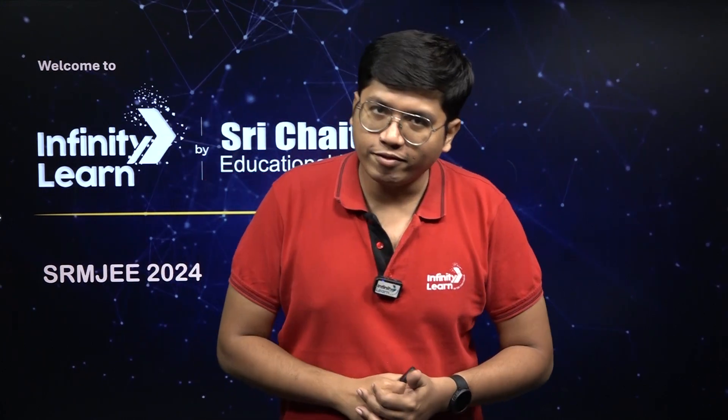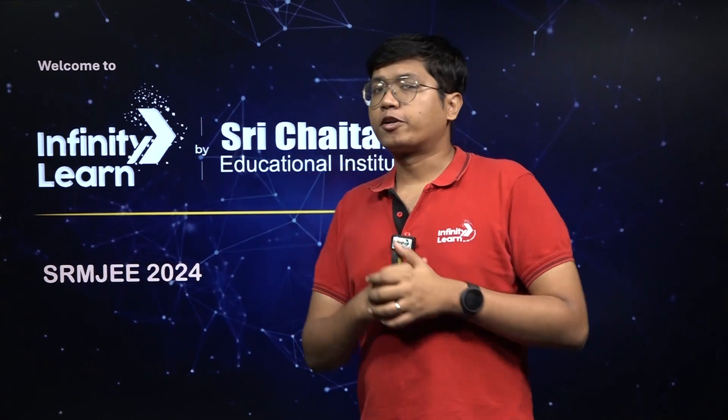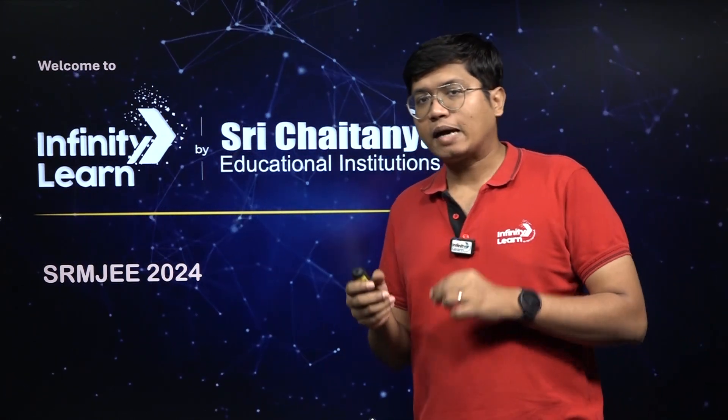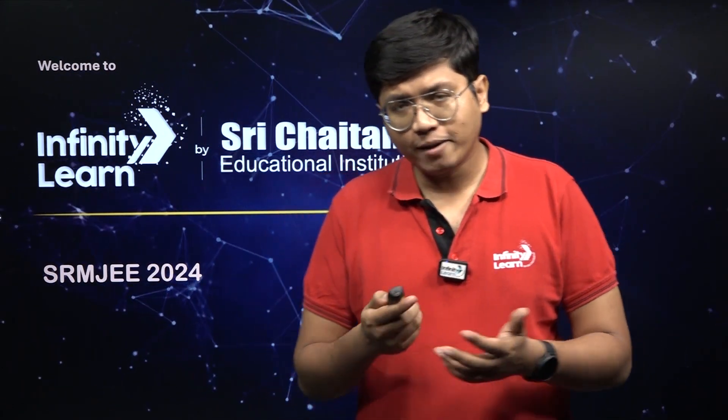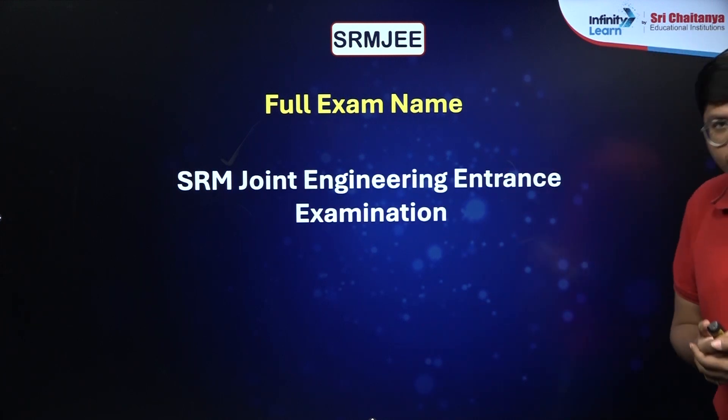Hi students, welcome to this session here at Infinity Learn by Shree Chaitanya. I'm Aniruddha sir, your physics faculty over here. Today we are talking about the SRM JEEE examination, which is the exam that grants you access to the SRM universities. The full form of this exam is SRM Joint Engineering Entrance Examination.